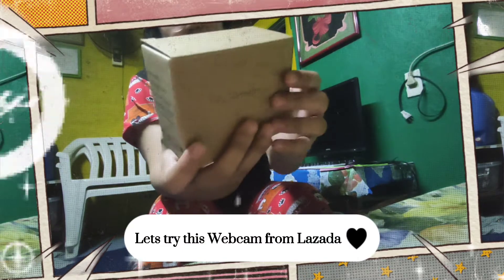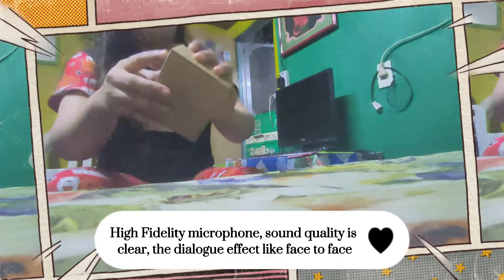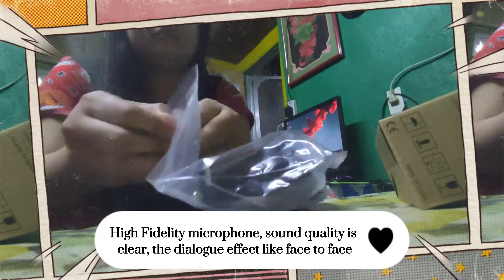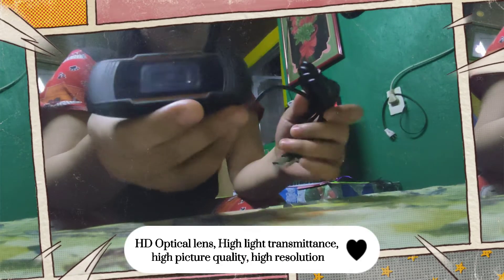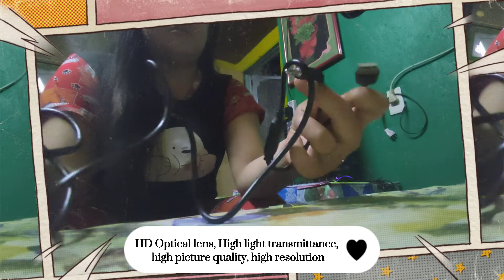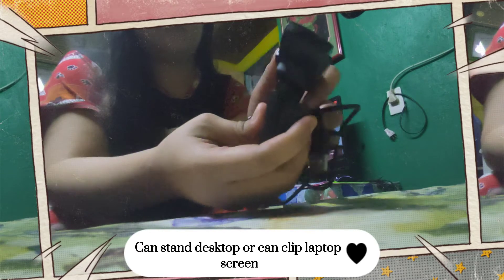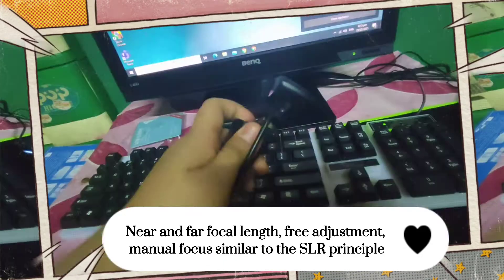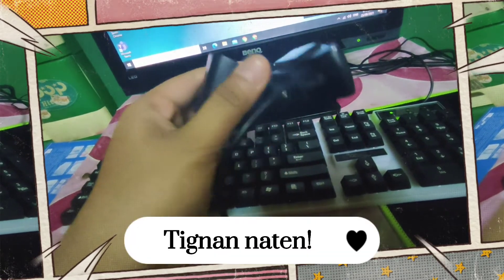Let's try this webcam from Lazada. High fidelity microphone, sound quality is clear, dialogue effect like face-to-face. HD optical lens, high light transmittance, high picture quality, high resolution. Can stand on desktop or clip to laptop screen. Near and far focal length, free adjustment, manual focus — similar to the SLR principle.